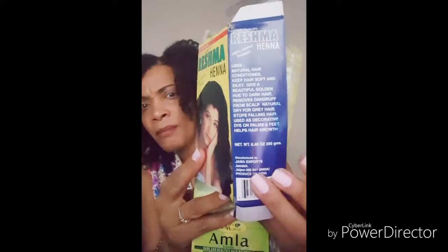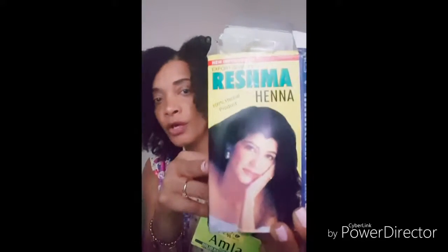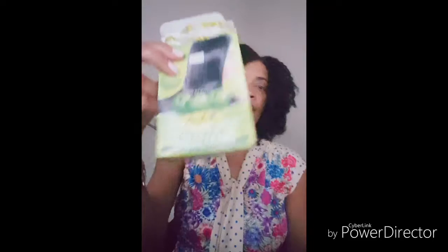Using henna has been known to produce wonderful results for the growth, health, and strength of your hair. On the side of the box it lists the uses: it's a natural hair conditioner, keeps hair very soft and silky, gives a beautiful golden hue to dark hair, removes dandruff from scalp, treats premature graying, stops falling hair, and is used as a decorative dye on the palms and feet. This is the grade and quality you want. Don't get any other type of henna for your hair — it may be full of toxins. You want 100% all-natural henna and amla.